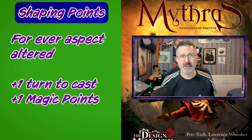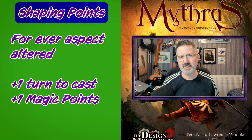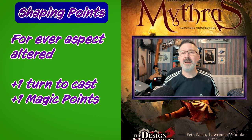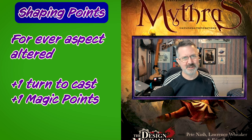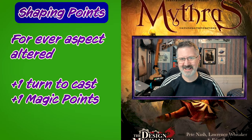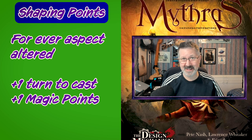So if a sorcerer changes the number of targets the spell will affect, then it will give them one extra turn to cast and one extra magic point to fuel the spell. But if they change that from two targets to ten targets it would still just be one aspect of the spell that they are changing, and so an additional one turn to cast and an additional one magic point to spend.